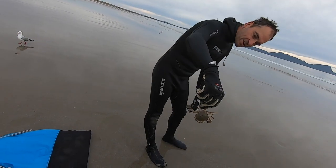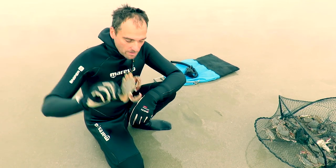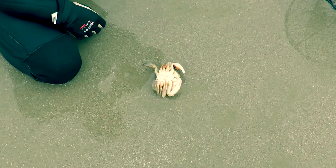Much easier to deal with these guys than with rock crabs. Supposedly if you put them upside down they don't do anything — they just lie there. It seems to work.